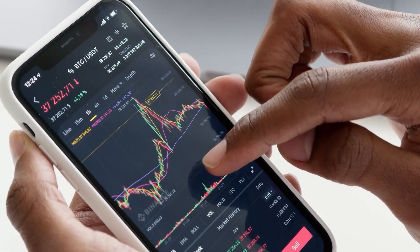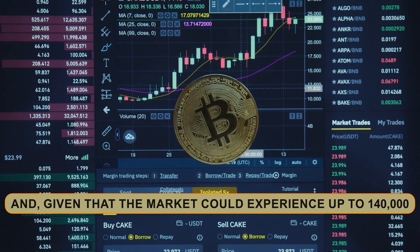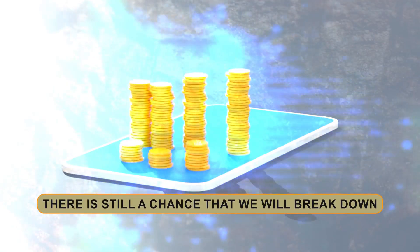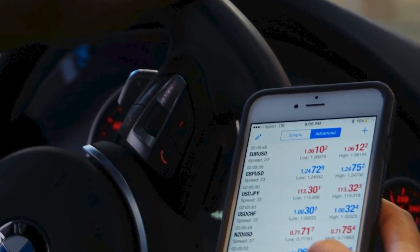Because Bitcoin is currently falling dramatically, it has lost all of its most crucial support boxes. Given that the market could experience up to 140,000 Bitcoin in sell pressure next week, there is still a chance that we will break down. In the event of a breakdown, I would like to focus on the target located below.